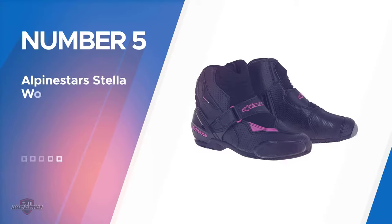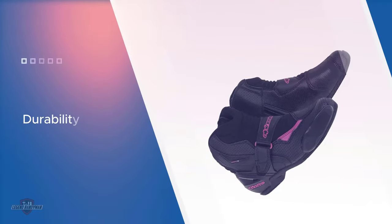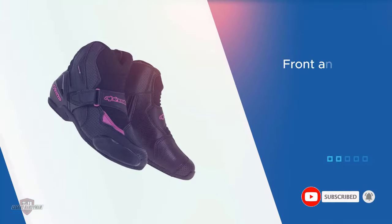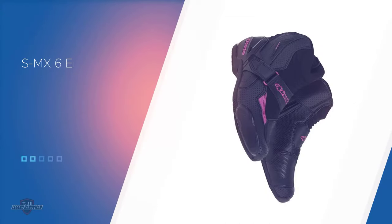Number five: Alpinestars Stella Women's Motorcycle Boot. Motorcycle shoes are available in a wide range of models. The newest design in the market today is the Alpinestars Stella Street Motorcycle Shoes. We all wear shoes for comfort and stability, two traits the Alpinestars boots deliver. These are exceptionally designed motorcycle boots made with the best materials in the market. It features the use of microfiber, a lightweight material that ensures you stay comfortable for as long as possible. Synthetic microfiber is used for the shoe's primary upper material. For more details, click the link in the description. Thanks for watching.